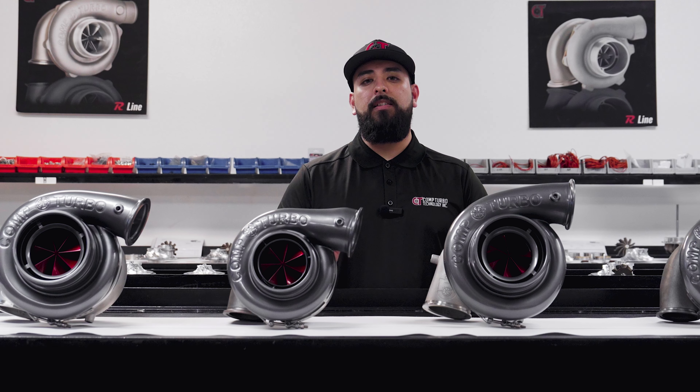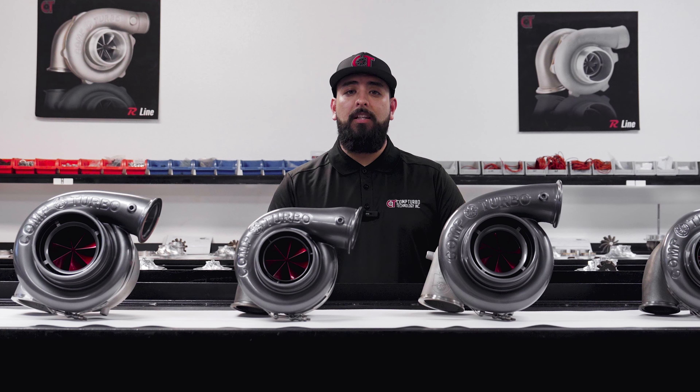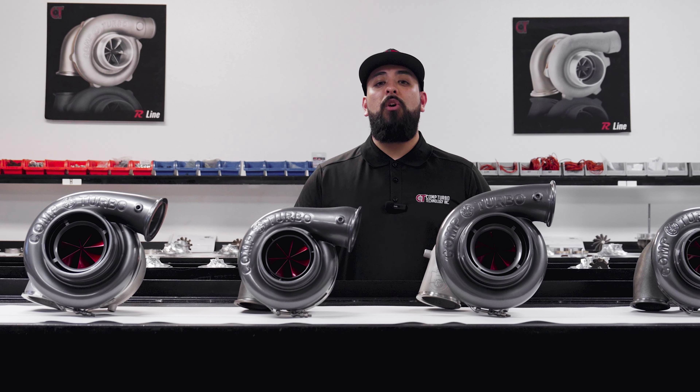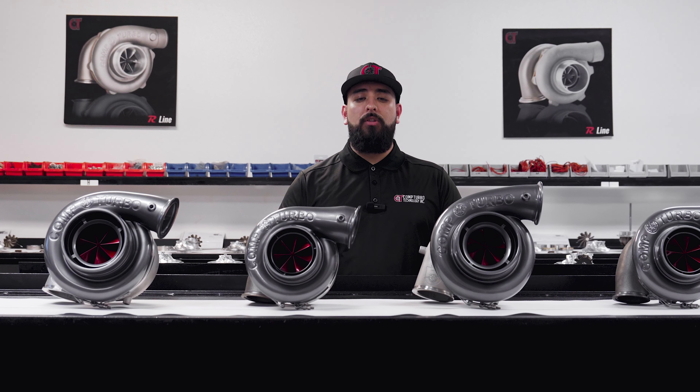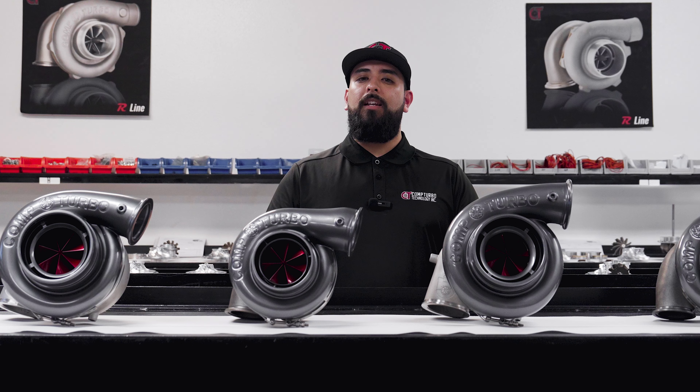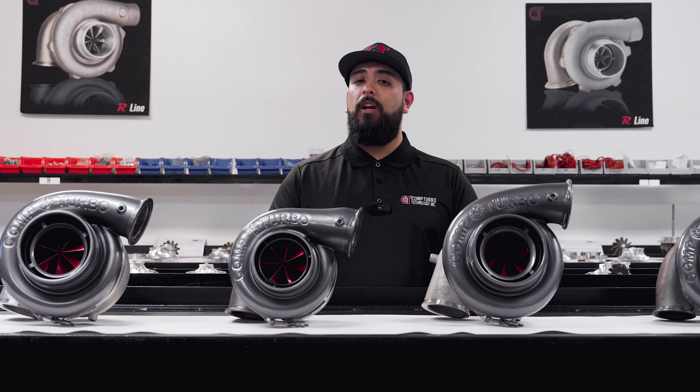What you can and can't do — sometimes every racer in the category is confined to a very specific size, or a very specific flange, or a very specific inlet. Here at Comp Turbo Technology, we know the troubles and hassles of having to comply with class legal restrictions, and there isn't always a commercial option available to put you into the category.